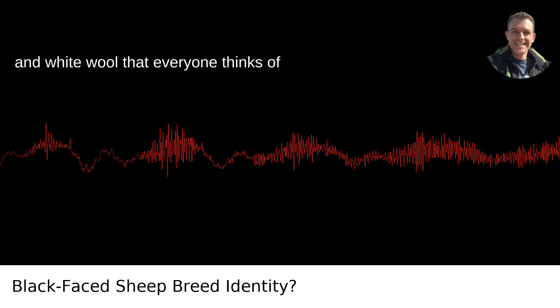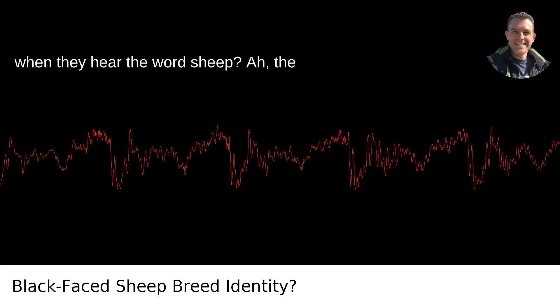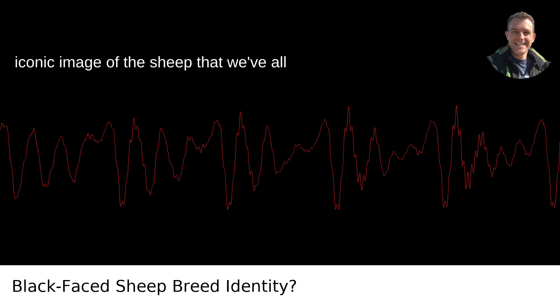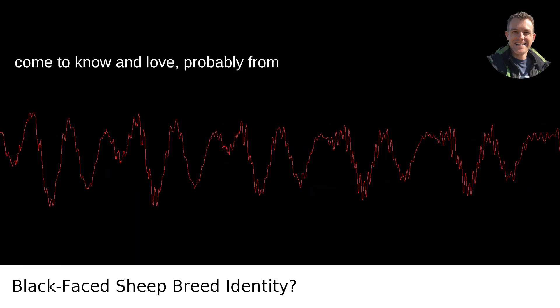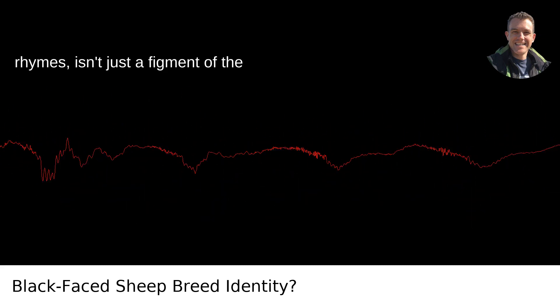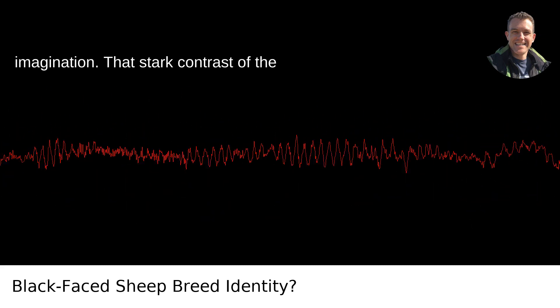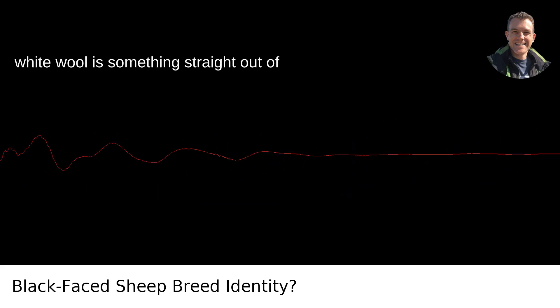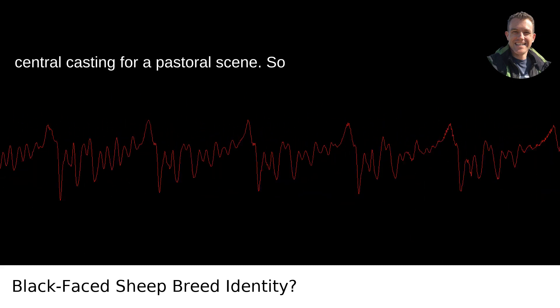What is the sheep breed with black faces and white wool that everyone thinks of when they hear the word sheep? The iconic image of the sheep that we've all come to know and love, probably from countless storybooks and charming nursery rhymes, isn't just a figment of the imagination. That stark contrast of the jet black face and legs with the fluffy white wool is something straight out of central casting for a pastoral scene.